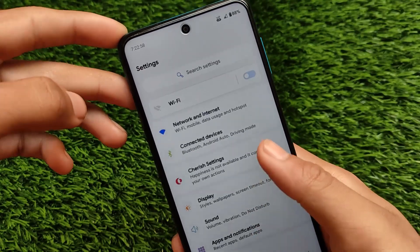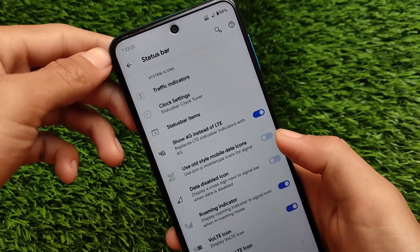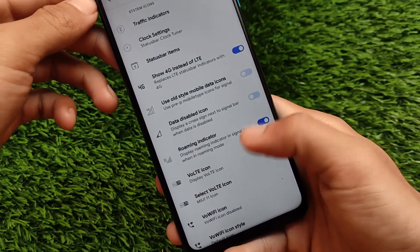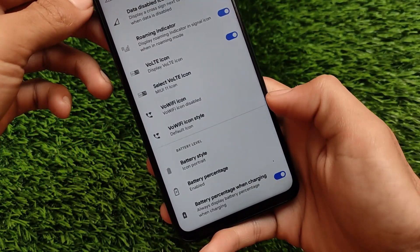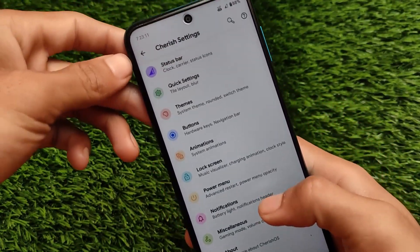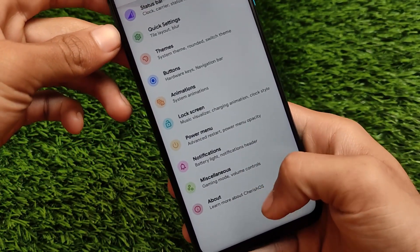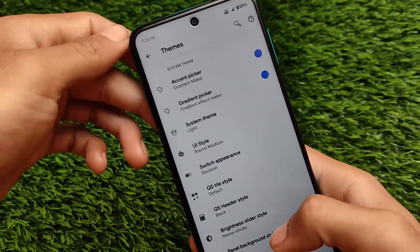There are some interesting Cherish settings, including status bar related customizations. These include VoLTE, Wi-Fi icons, some other options, battery-related things, and carrier label which you can customize. Quick settings customizations are also available, as always — themes, edit customizations, buttons, and a lot more.